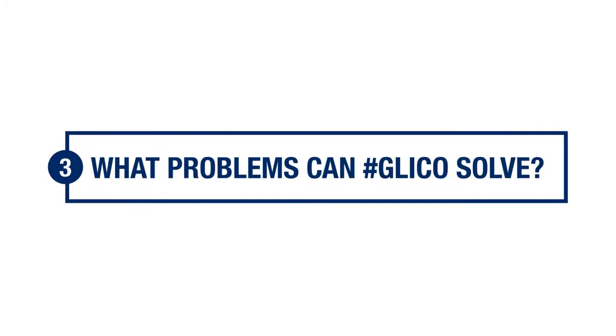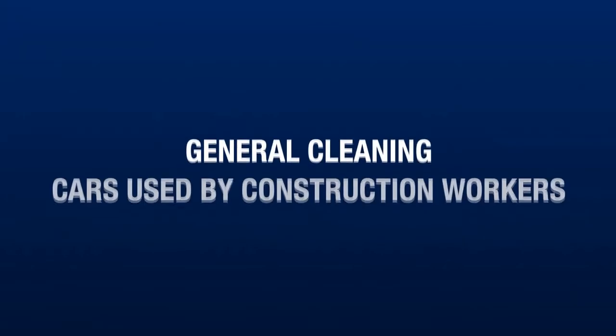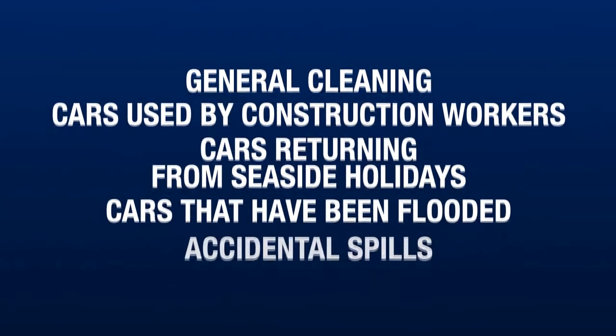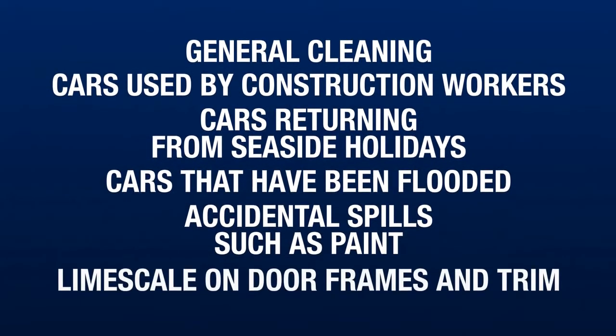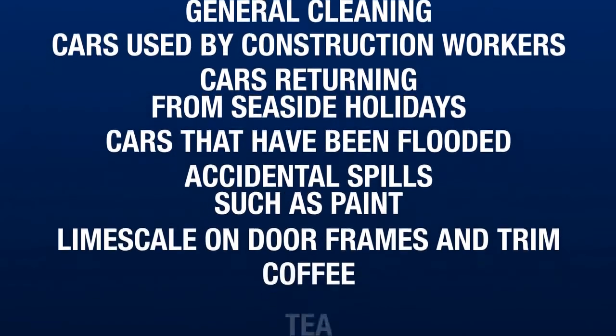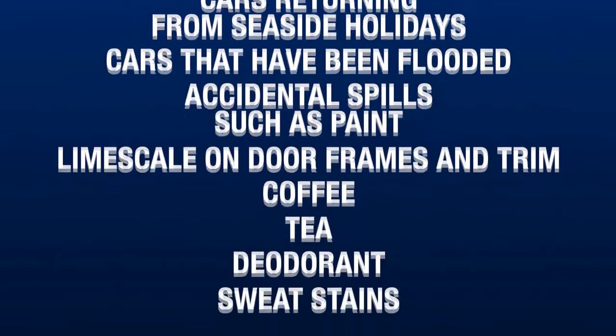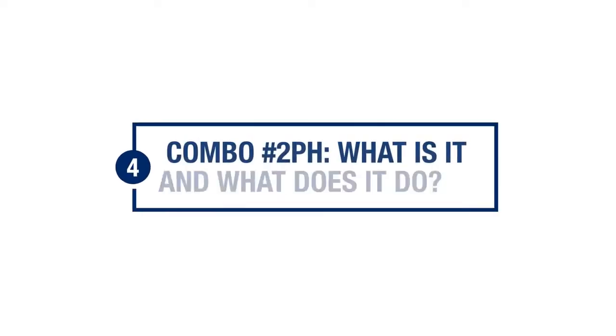What problems can Glico solve? Glico can be used as an ordinary cleaning product for general cleaning — cars used by construction workers, cars returning from seaside holidays, cars that have been flooded, accidental spills such as paint, limescale on door frames and trim, coffee, tea, deodorant, sweat stains and makeup.